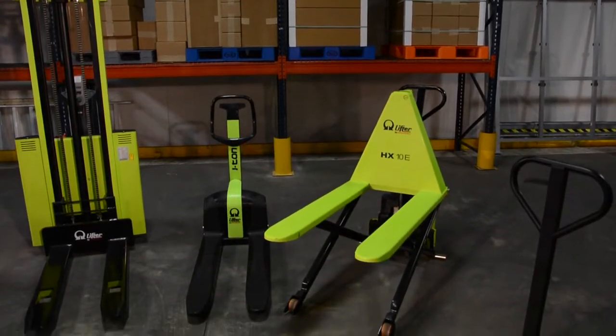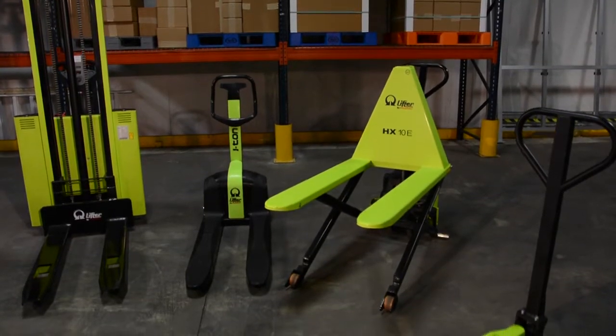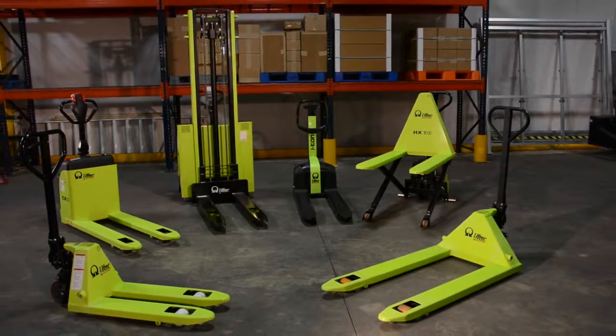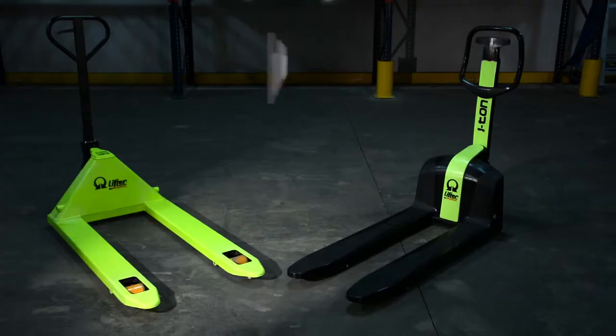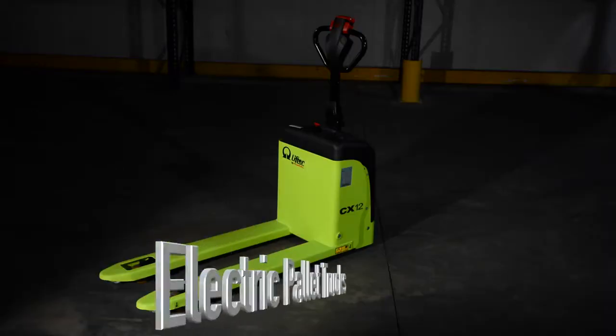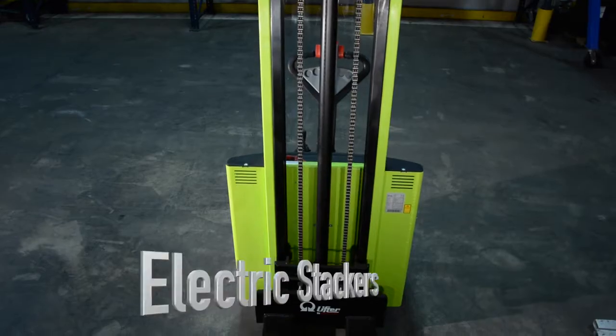Made in Italy, precision manufacturing, top quality and craftsmanship. This exclusive lineup is offered only through Vestal Manufacturing and features hand pallet trucks, high lift trucks, electric pallet trucks and electric stackers.